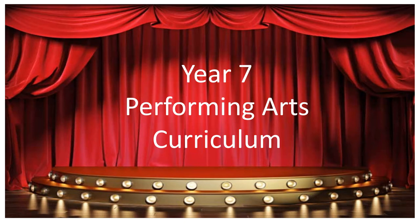Hello Year Sixers and a very warm welcome to the Performing Arts Department at ARC Burlington Daines Academy. My name is Mrs Egan and I'm Head of Performing Arts. I'm going to tell you a little bit about what you may well expect to study when you arrive with us next September.